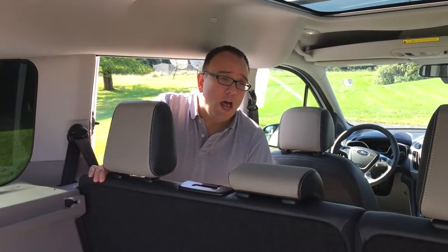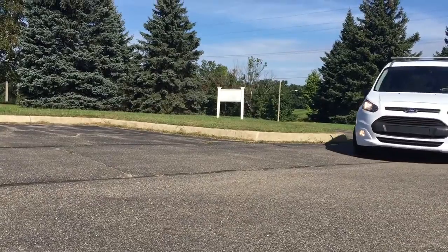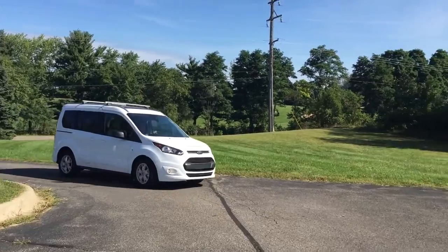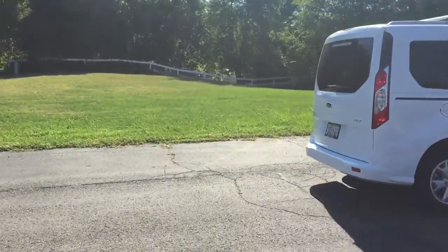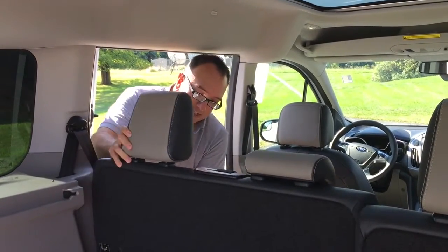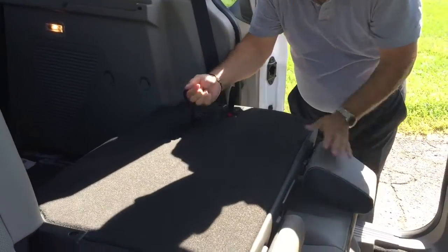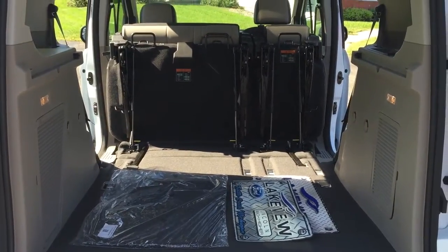The Transit Connect has largely been a cargo van, but Ford is now in the business of marketing it as a station wagon or minivan kind of concept, even with some terrific seats here in the smaller version, which fold down and up if it makes sense. I'll show you here to reveal a lot of cargo space when you need it.